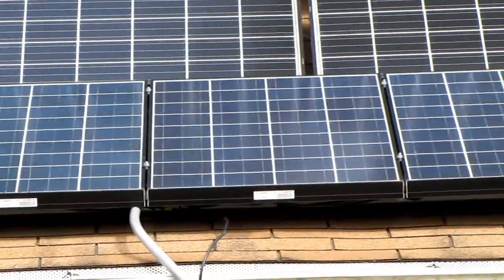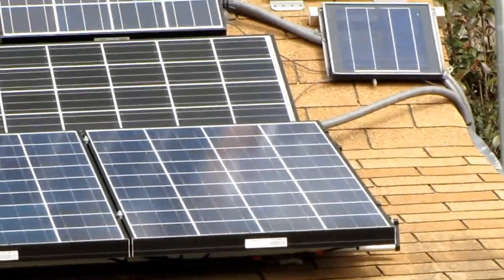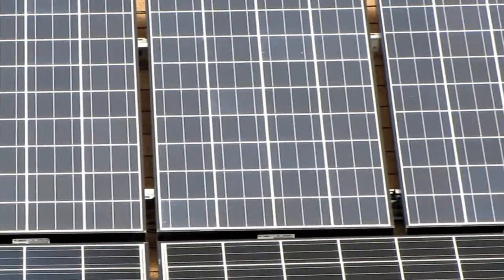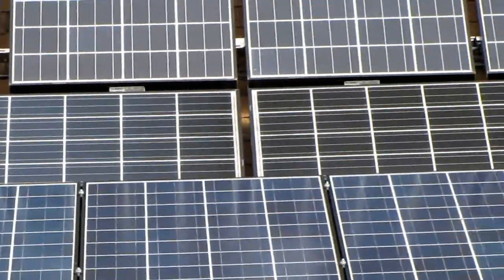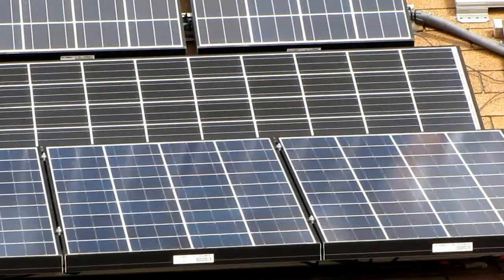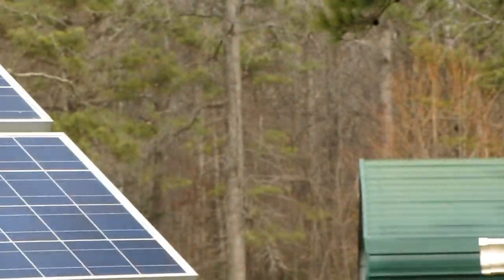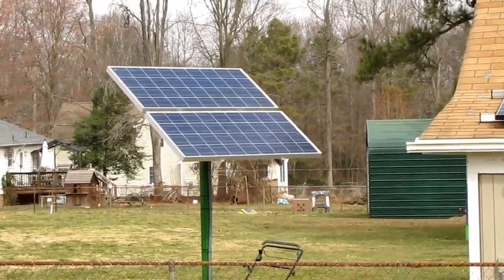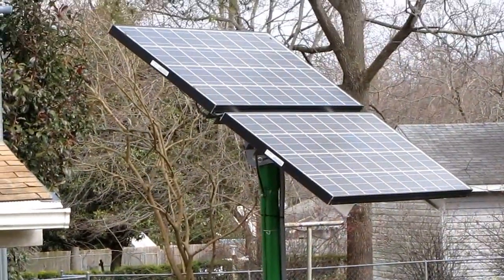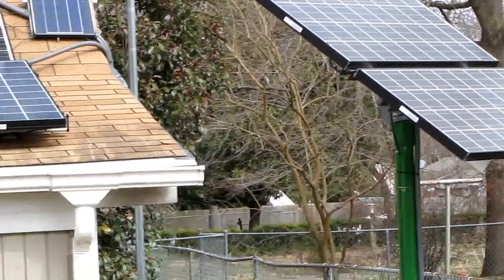That's my 700 watt array — the flatter panels are all in series, all 12 volt panels in series. Those are in series-parallel: each one is 12 volt, 12 volt to 24 volt. These horizontal panels are in two-and-two 24 volt in series-parallel. The pole mount solar panels are two 12 volt panels going to 24 volts in series.